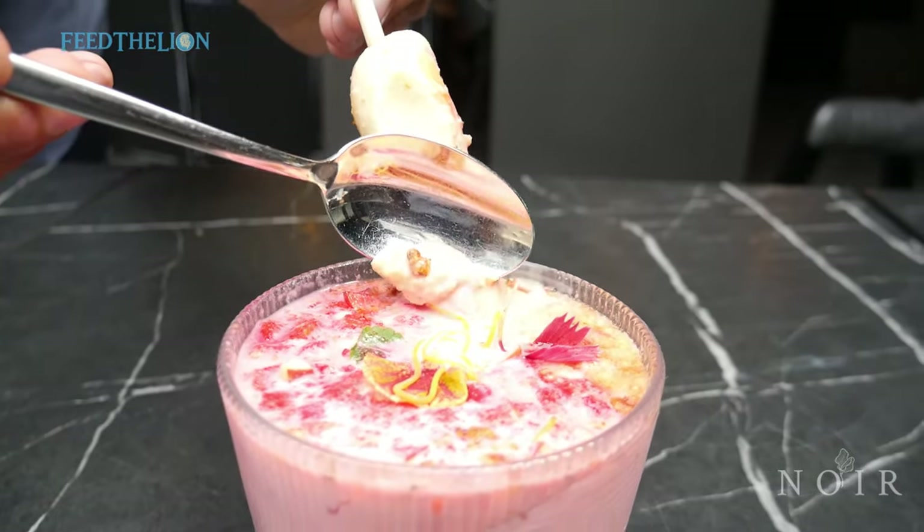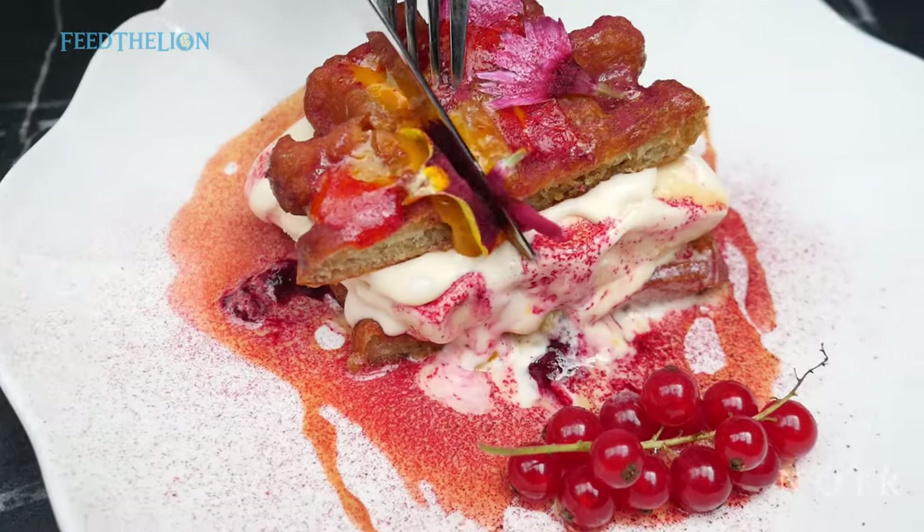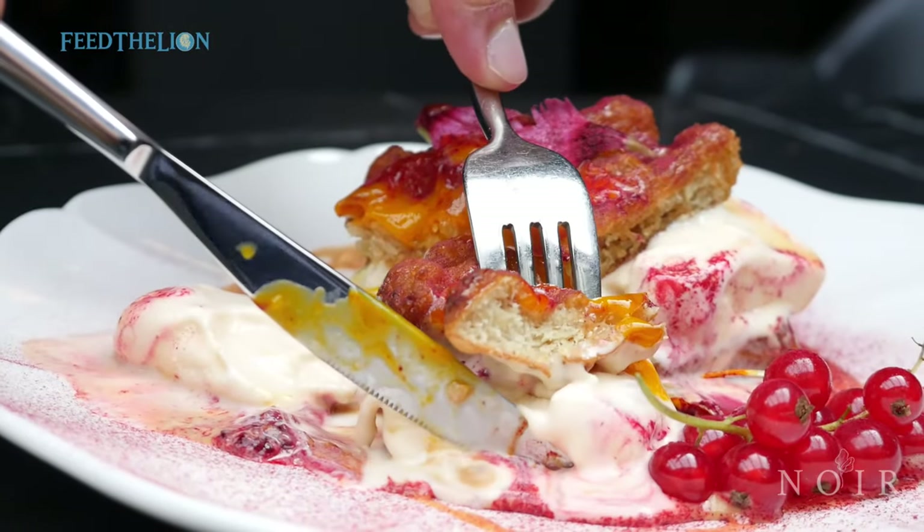We've also added two new desserts to our brunch menu. We've added a fonda falooda, and we've also added a waffle sandwich with mango coffee inside, which is a great refresher and a great way to end your brunch meal.